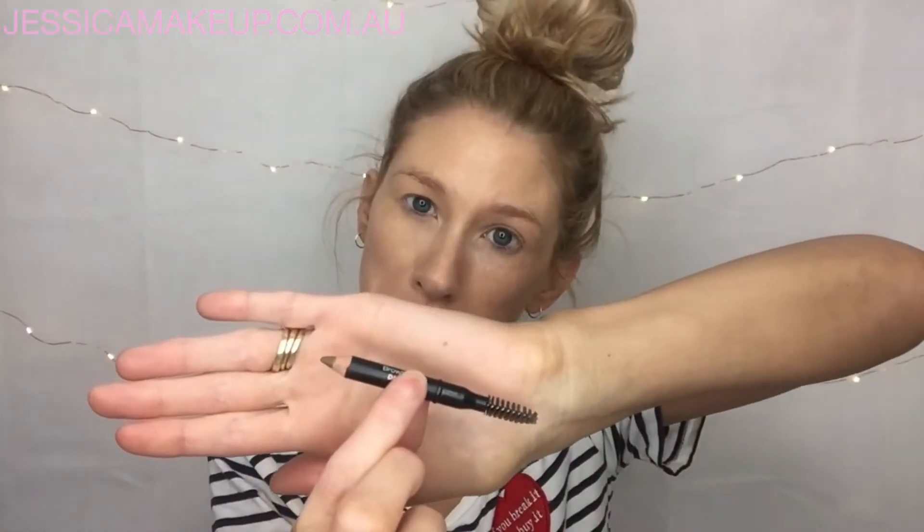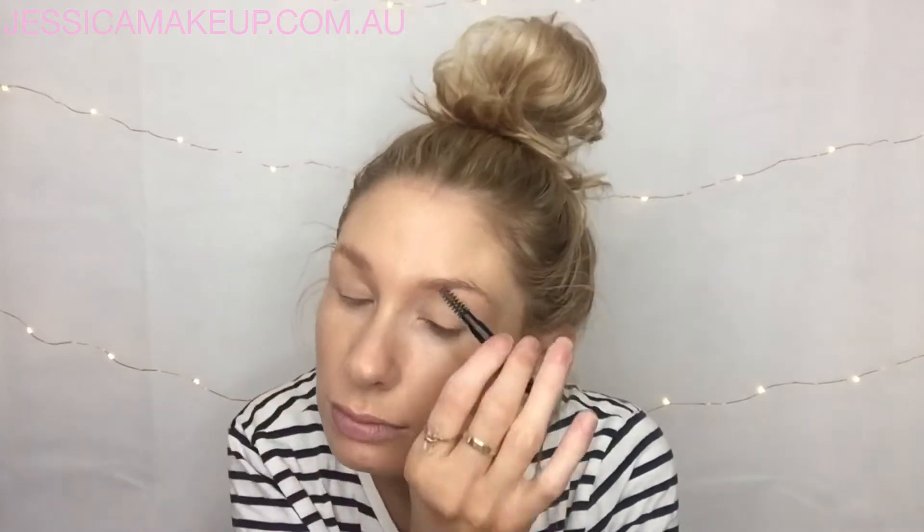I'm now going to do my eyebrows. I've gone through this brow blender by the Curtis Collection so quickly because I'm obsessed. If you don't do your brows normally that's fine, you can totally skip this part. I think my brows are usually the longest part of my makeup routine.